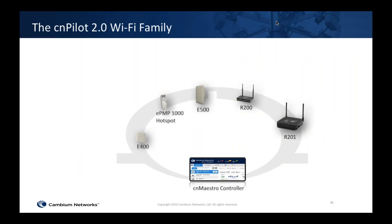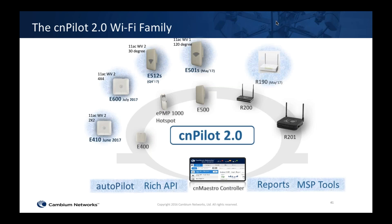The CN Pilot portfolio prior to two weeks ago included the E400 indoors, E500 outdoors, ePMP 1000 hotspot as an entry-level single-band outdoor product, and two Wi-Fi routers on the home and small business side. With CN Pilot 2.0 we introduced several new products: the E410 and E600, which are indoor 802.11ac v2 products — the E410 is a 2x2 and the E600 is a 4x4 product with four transmit and four receive streams. We're also introducing the E512s, a 30-degree 802.11ac v2 product, and the E501s, a 90- to 120-degree integrated sector outdoor product shipping very shortly.